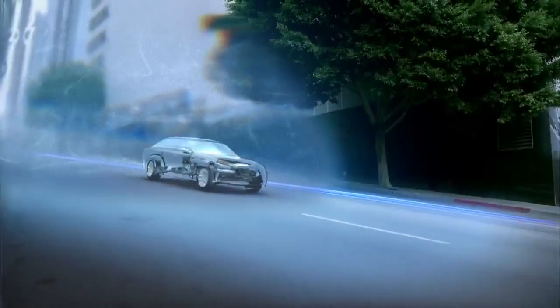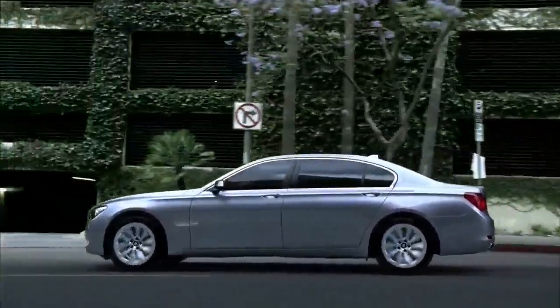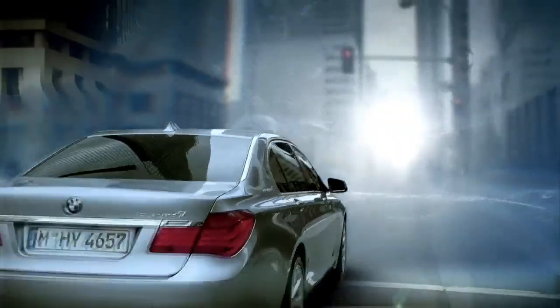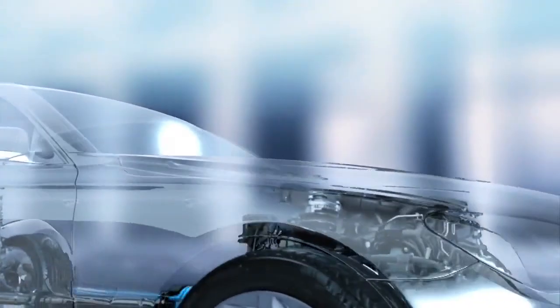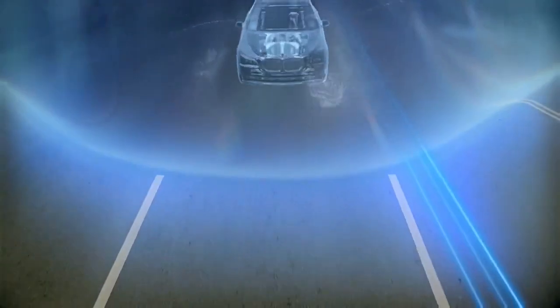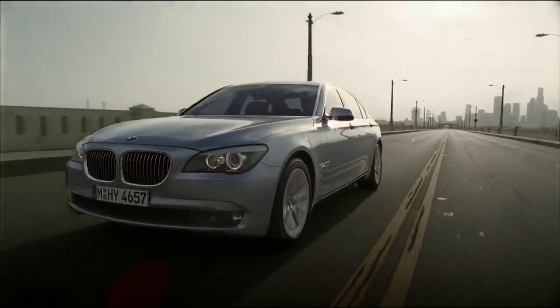As the first automatic transmission vehicle equipped with the hybrid start-stop function, BMW Active Hybrid 7 reduces fuel consumption and emissions in city traffic. For example, as soon as the vehicle stops at a traffic light, the engine switches off automatically and the transmission remains in the desired mode. When the driver hits the accelerator, the electric motor starts the engine.